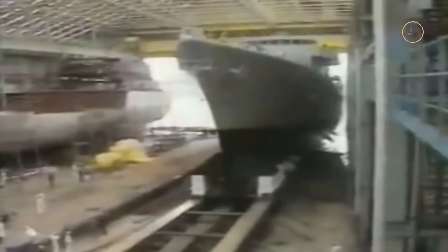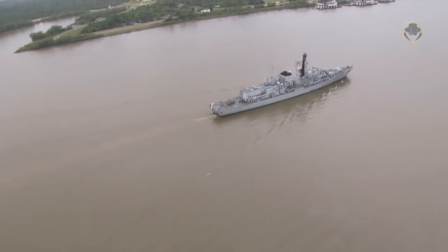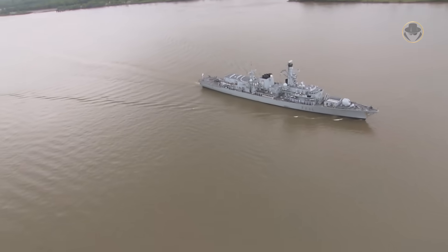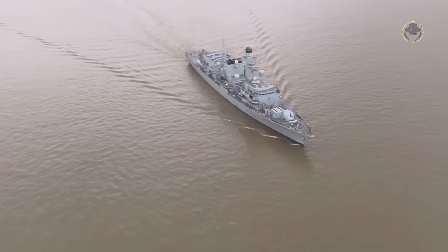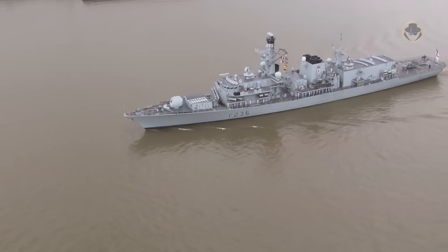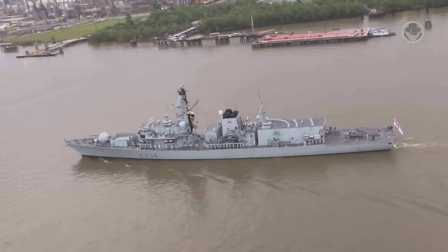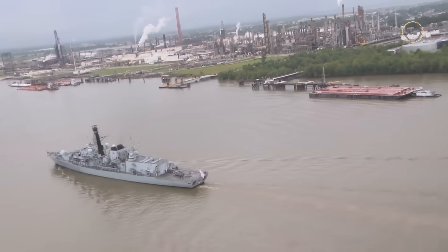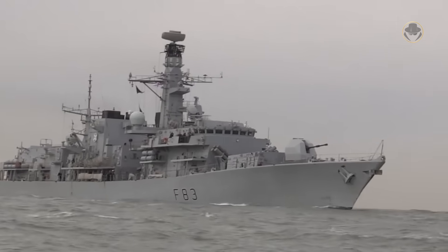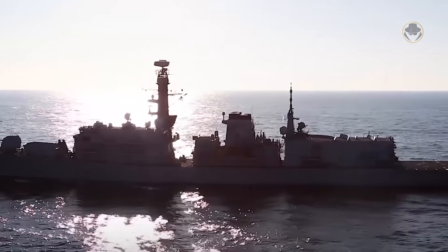The first Type 23-class frigate, HMS Norfolk, was laid down on December 14, 1985, launched on July 10, 1987, and commissioned on June 1, 1990. However, in 1986, the UK decided to change the ship's command and control system due to performance issues. Because of this delay, the early Type 23-class frigates entered service without the capability to use Sea Wolf missiles. The original plan was for 23 ships, but after the Cold War, the operational requirements changed and only 16 Type 23-class frigates were constructed. The last frigate of the class, HMS St Albans, was laid down on April 18, 1999, launched on May 6, 2000, and commissioned on June 6, 2002.